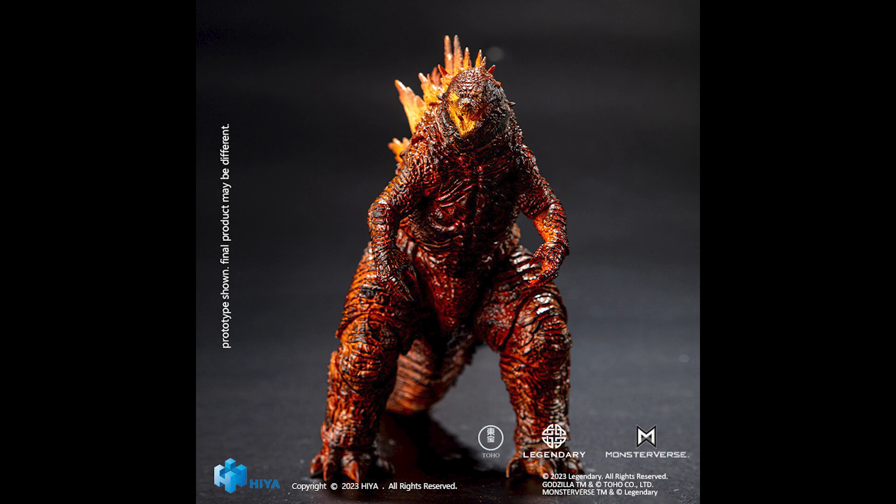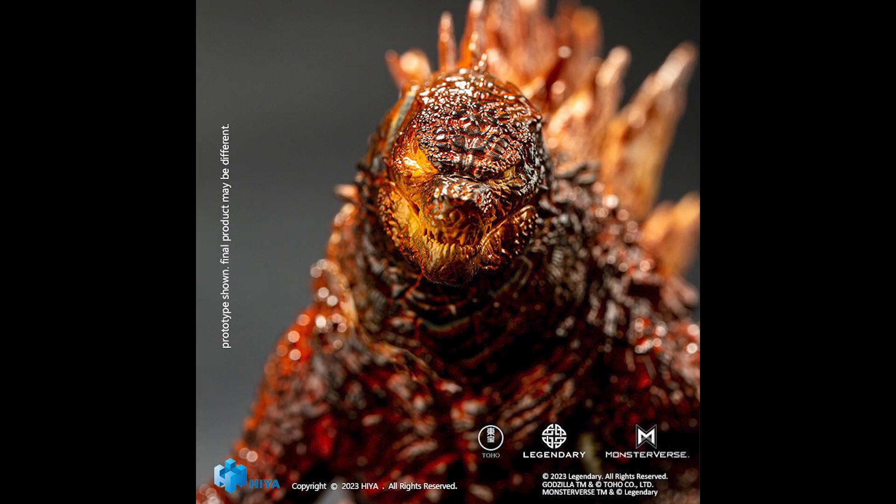I'm enjoying looking at these photos. This is Heisenberg, helping you enjoy Haya Toys Burning Godzilla.